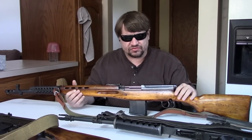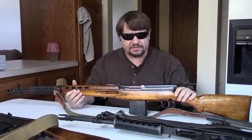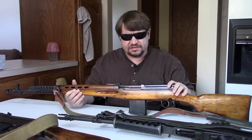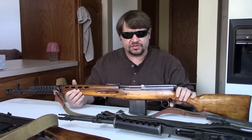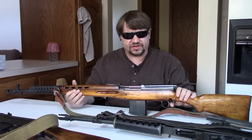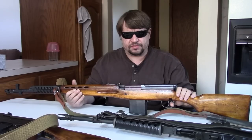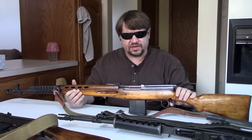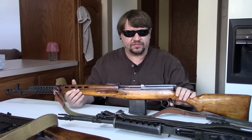Finland kept those 6,000 or so SVTs around through the '50s, primarily for training. More importantly, Finnish arms designers stripped these apart and borrowed various aspects — the gas system, the magazine, the bolt system — trying to make their own semi-auto and/or select-fire weapons. You'll see a lot of Finnish prototypes between 1944 and about 1954 that are based on the SVT.